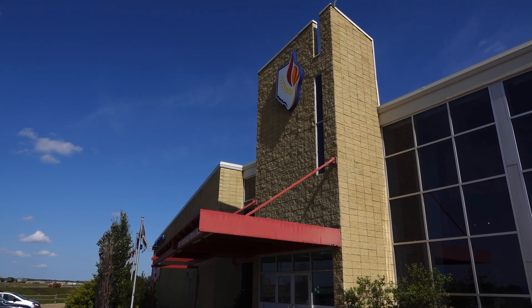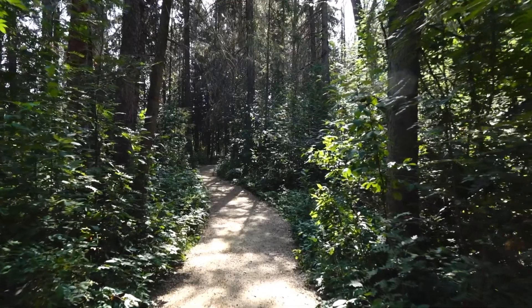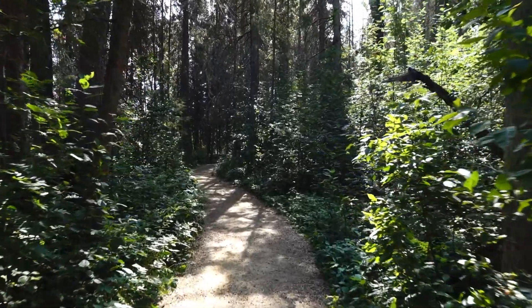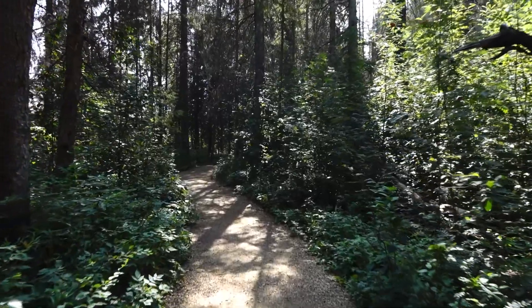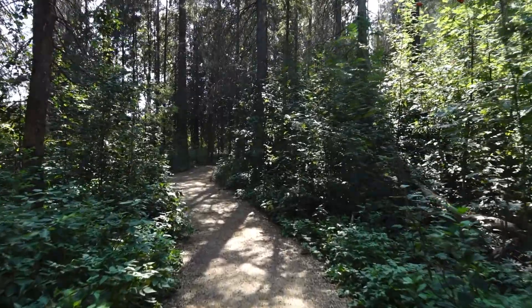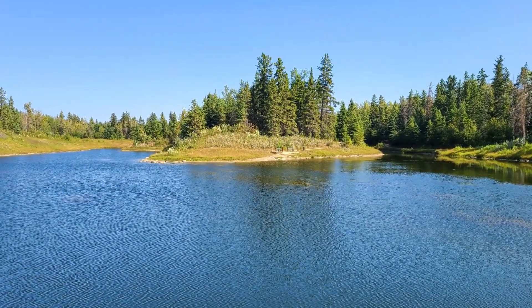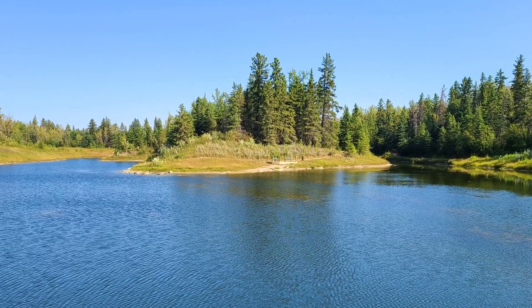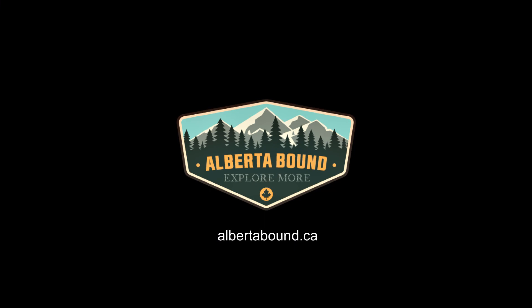Heritage Ranch is called the Jewel of Red Deer, and for good reason. This park has so much to offer everyone, with beautiful trails, spectacular views, and the ability to go horseback riding within a city — something most cities don't offer. If you've enjoyed this video, please give us a like and click subscribe to see more fun and interesting places around Alberta. If you've been here before, please leave a comment below and share your experience. Visit albertabound.ca for more reviews and photos.